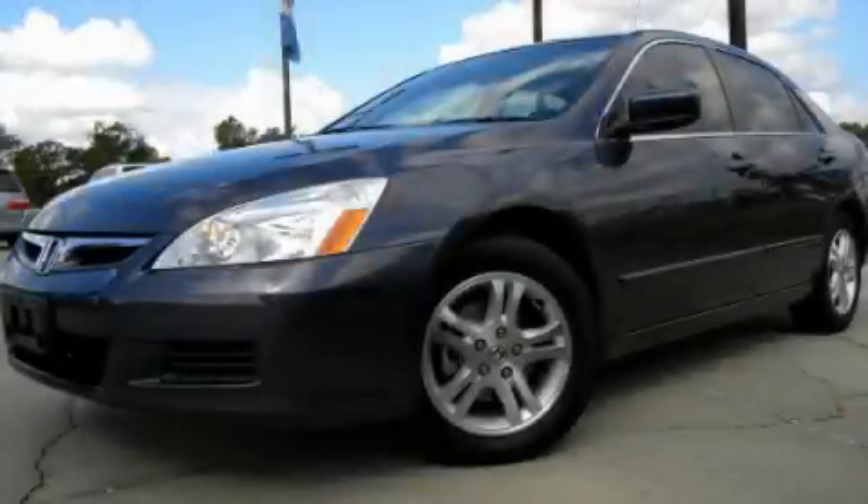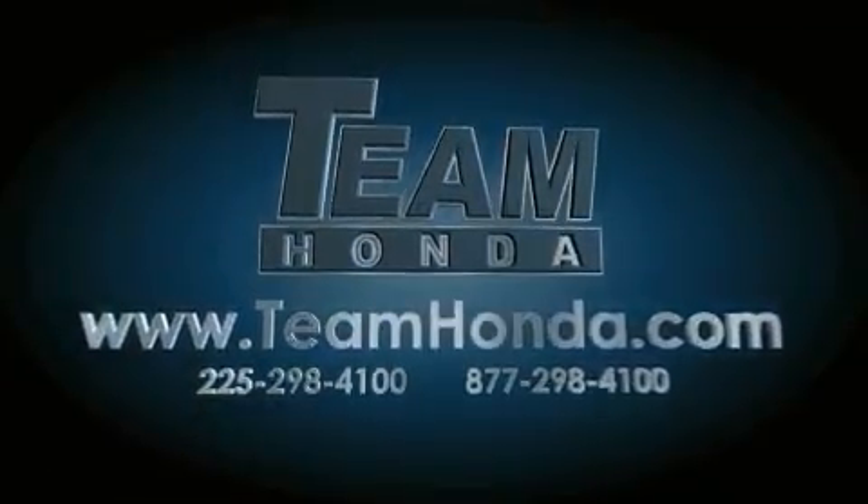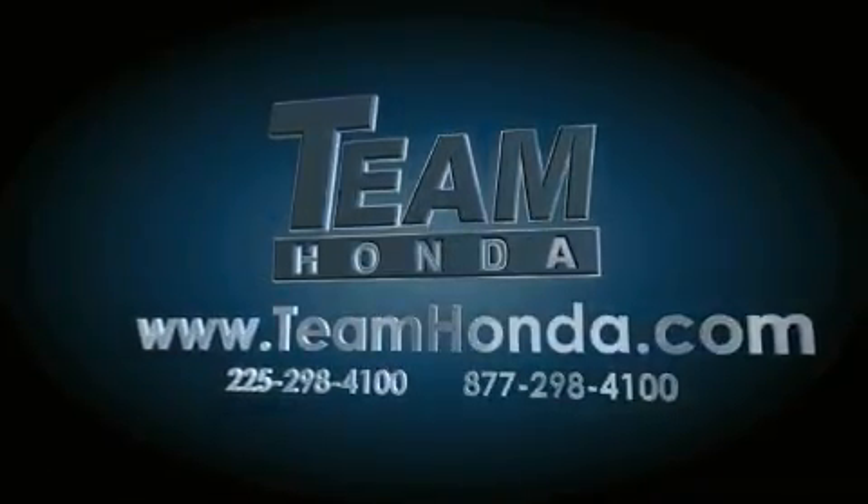Call and arrange your test drive today. Our inventory is always available to you on our website at TeamHonda.com.